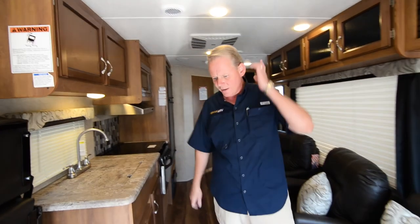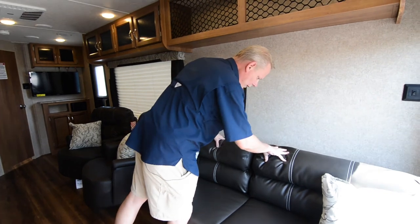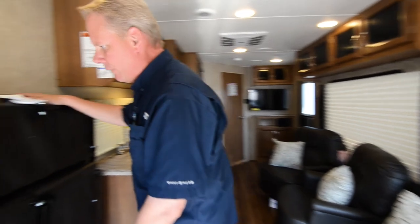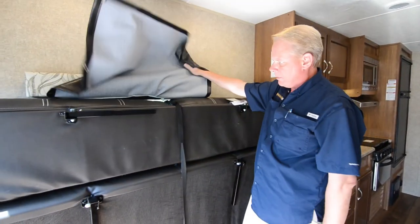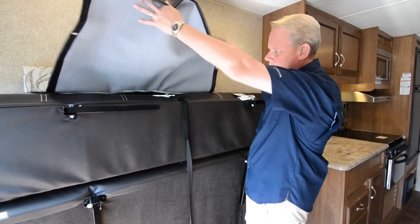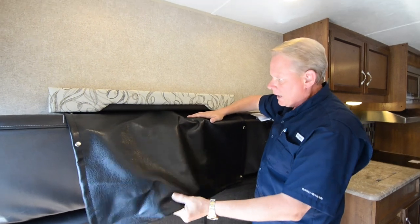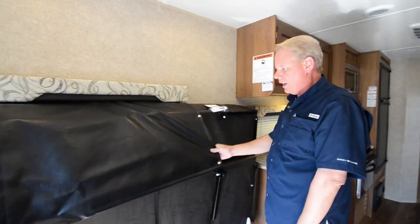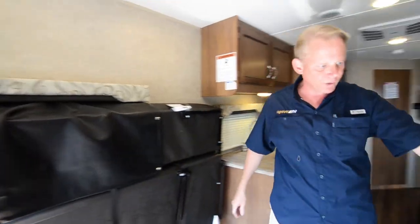Coming on into the inside, this is our toy hauler section back here. On this side we have a fold-out couch, and on this side we have the same thing. On this side I do not have it folded down — we have it tucked up against the wall. You can see we've got a covering here that's actually for the window. When the couch is down, you could snap this over the window for complete room darkening.